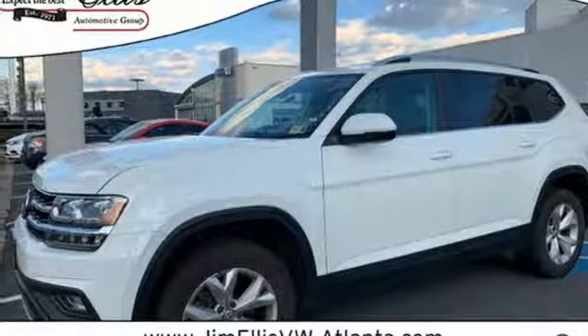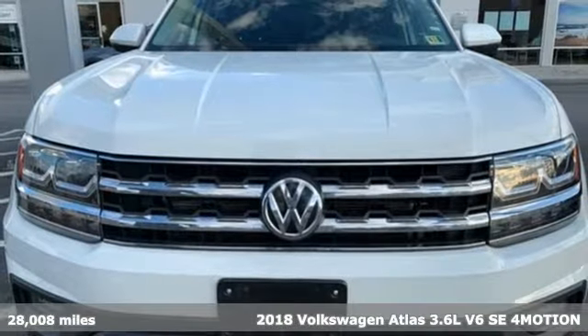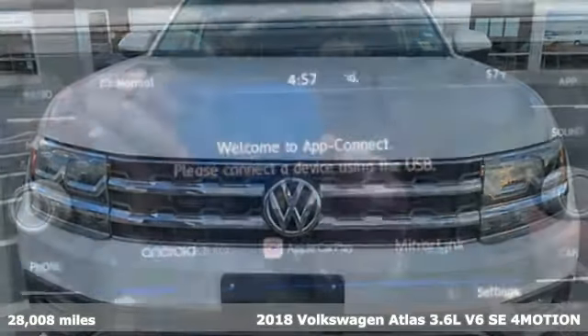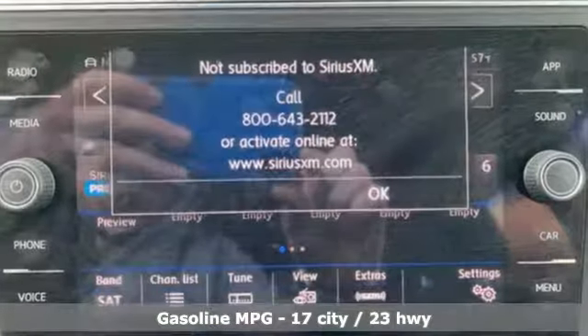It's a 2018 Volkswagen Atlas. Get into the SUV that's big enough for your family and everything that comes along with it. You'll look forward to every drive with features like these.